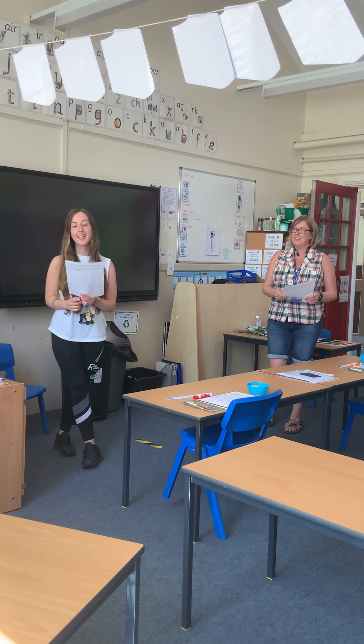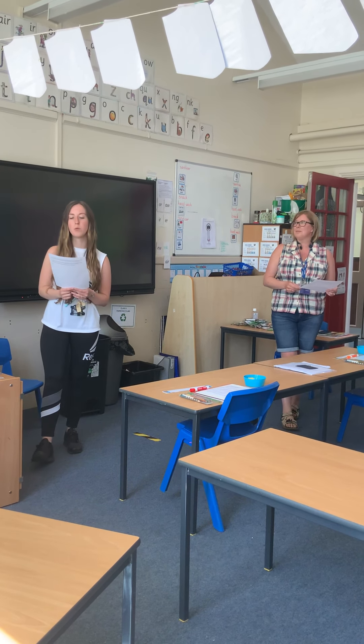Hi everyone! We are really looking forward to seeing lots of you next week. Like Mr Brooke explained in his video yesterday, school will look a little bit different for a little while when you come back.